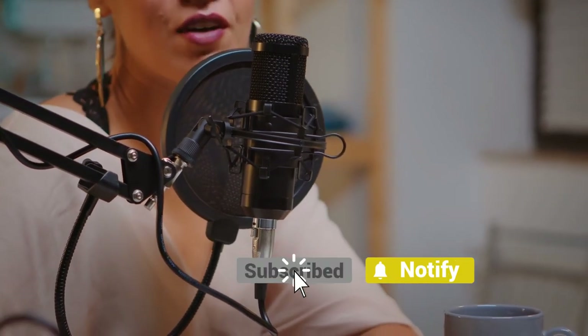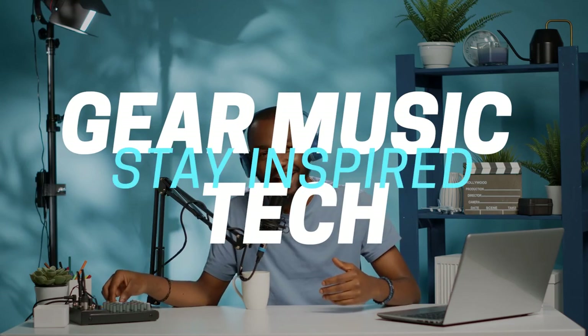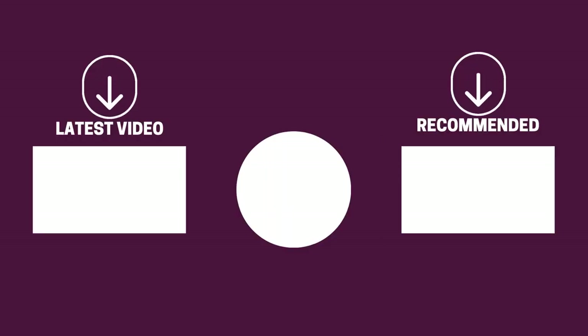And there you have it folks — the five microphones for podcasting that got us excited this year. If this video helped you in any way, let us know by giving it a like, and if you're new here, hit the subscribe button. If you'd like to see more reviews from our team here at Gear Music Tech, check out our video on smartphone mics or on-camera mics. We look forward to seeing you back here on Gear Music Tech soon. Bye for now!